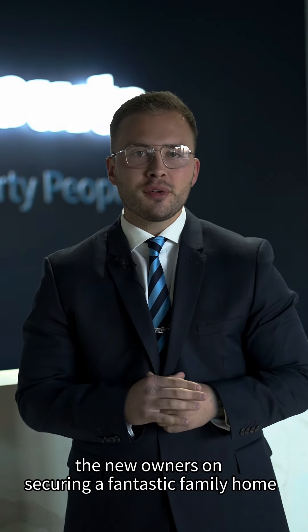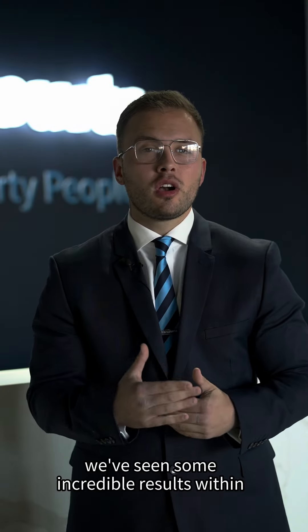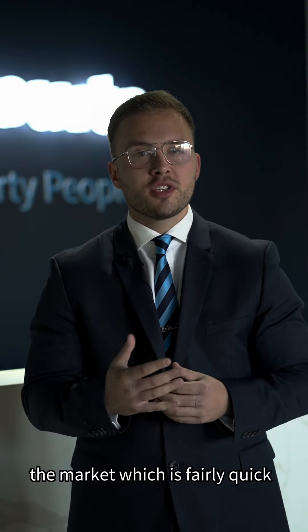I can congratulate the new owners on securing a fantastic family home. We've seen some incredible results within St. Helens Park and the surrounding suburbs, with properties selling within one to three weeks of being on the market, which is fairly quick.